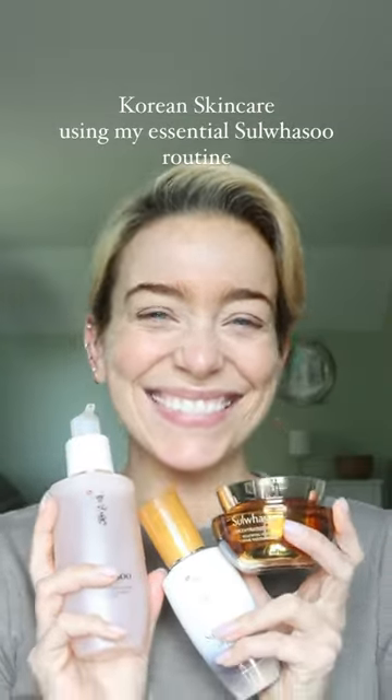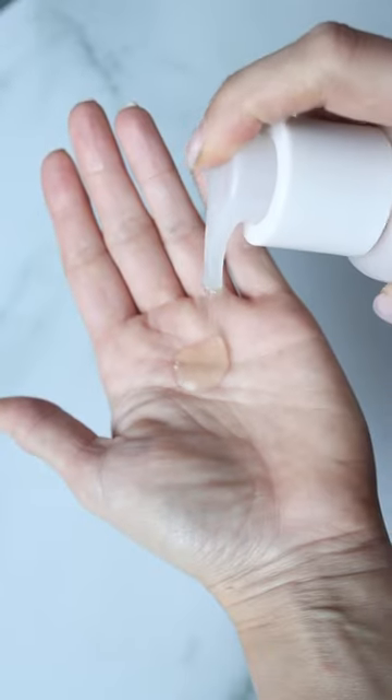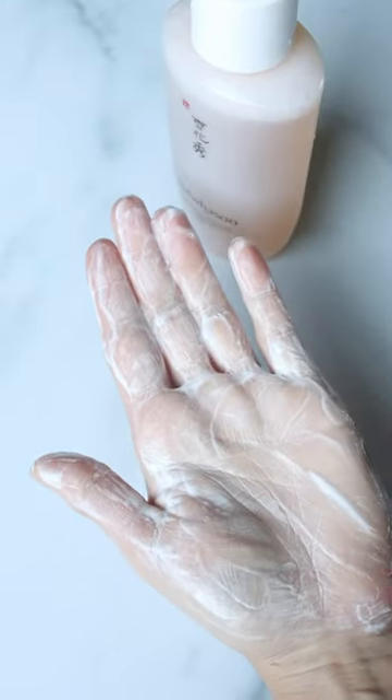Korean skincare regimen using my essential Salwasu routine. I don't typically think of cleansers feeling luxurious on the skin, but somehow Salwasu has done that with their gentle cleansing foam. This has a hydra capture complex so that it can deliver moisture while cleansing, and it easily washes away any buildup from pores as well as any makeup while leaving my skin feeling soft and hydrated.